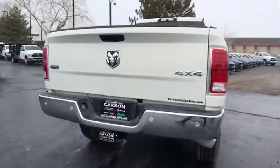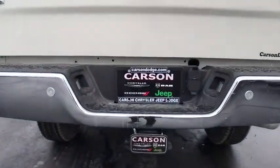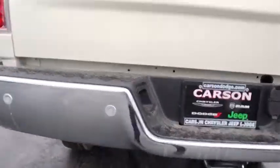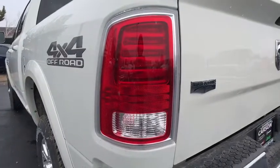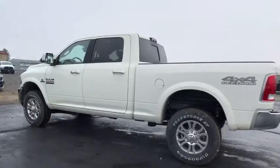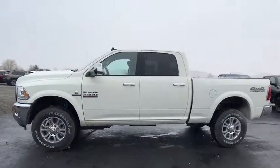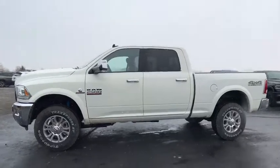Remote engine start, keyless go, bucket seats, heated front seats, rear window defroster, remote keyless entry, Sirius satellite radio, HD radio, off-road package, ventilated front seats, engine block heater. This beauty is sure to make you the talk of the neighborhood, so call or drop in for a test drive today.